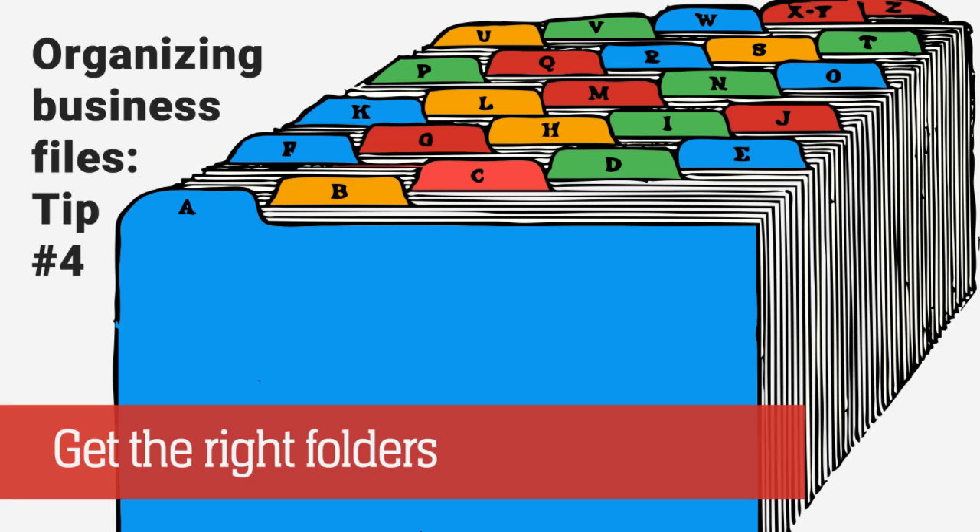Now it's time to buy your folders. The right folders make a huge difference. Consider hanging folders that are color-coded by category with plain manila folders inside.